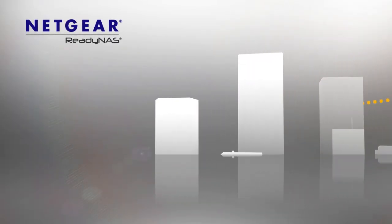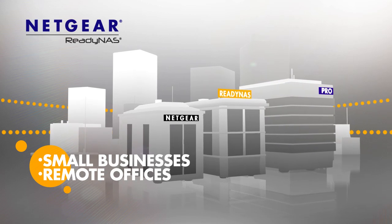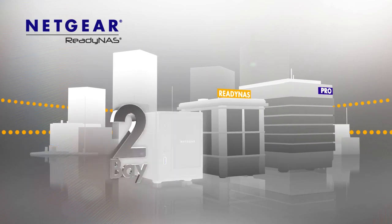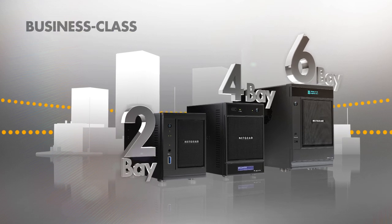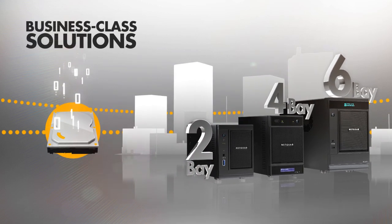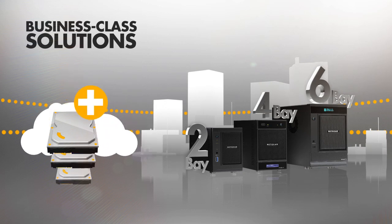Netgear ReadyNAS Pro is a family of storage products for small businesses and remote offices. The ReadyNAS Pro family includes 2-bay, 4-bay and 6-bay desktop products that enable business class solutions for virtualization, disk-based backup and recovery, hybrid cloud and replication.